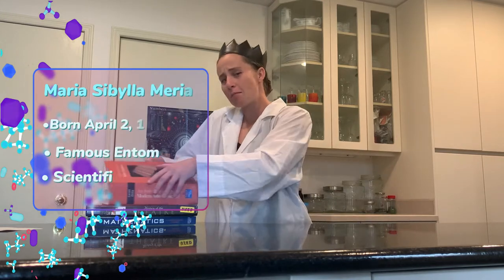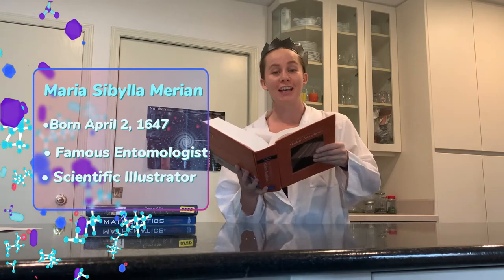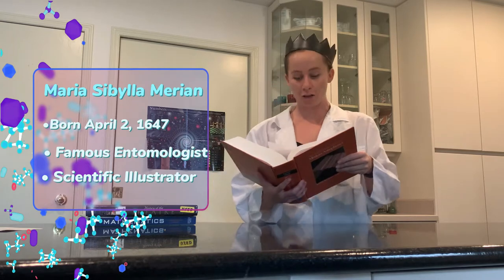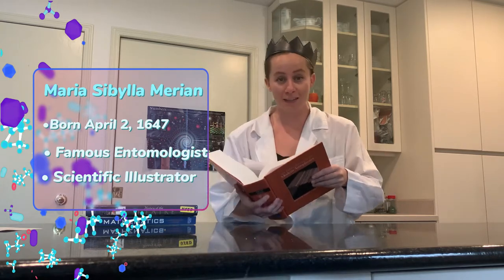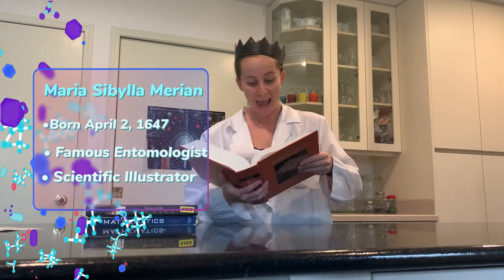What is entomology? Well, entomology is the study of bugs and insects, like butterflies, beetles, and worms. This is what Maria studied — entomology, or bugs and insects.